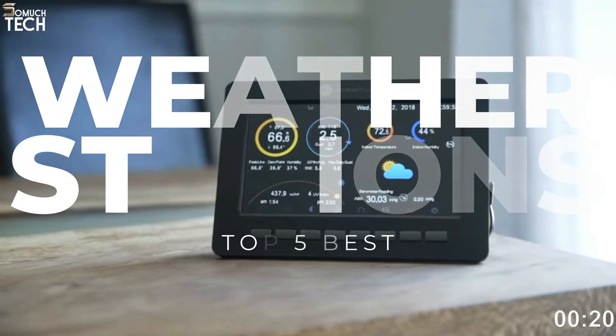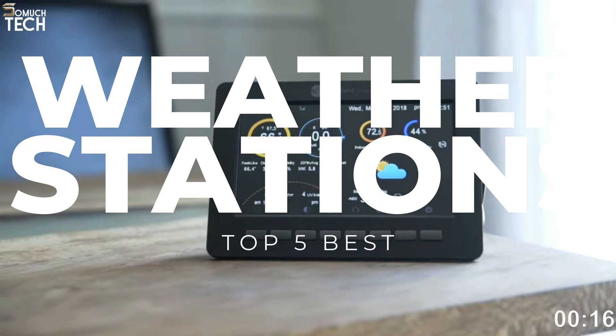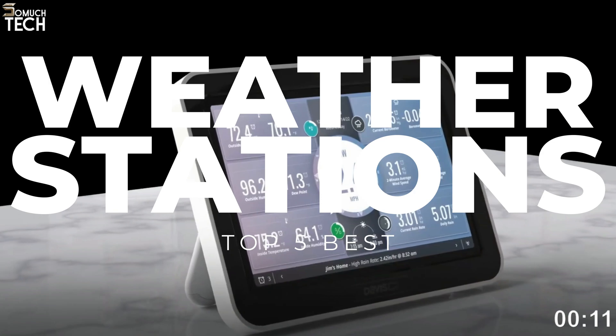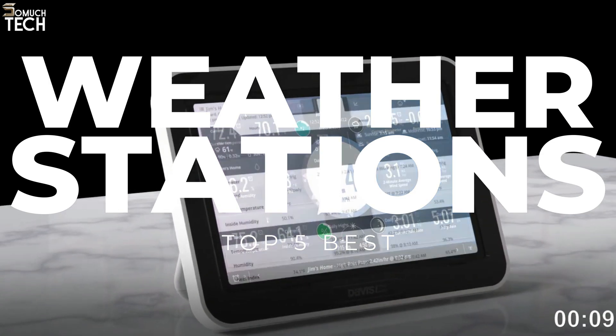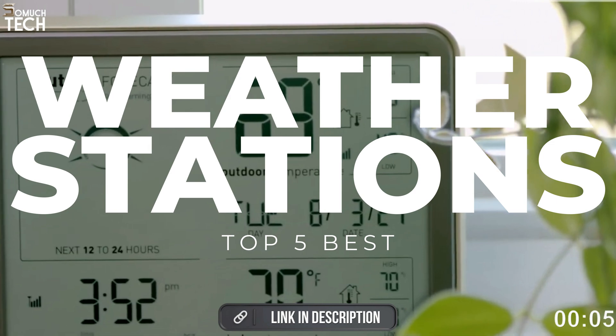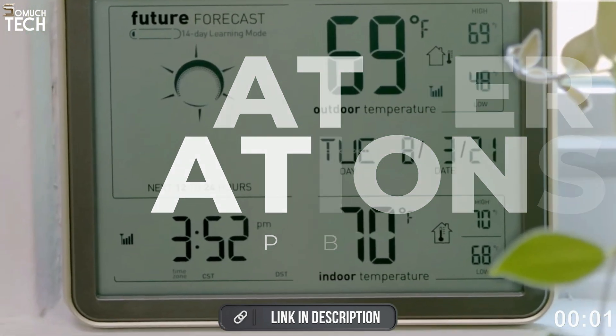The majority of the time, these devices consist of an outdoor array of sensors and an indoor display. That's why in today's video, we will break down the top five best home weather stations you can buy this year, based on online reviews, product quality, and price. For more information on the products, I have included links in the description down below. So, let's get started.